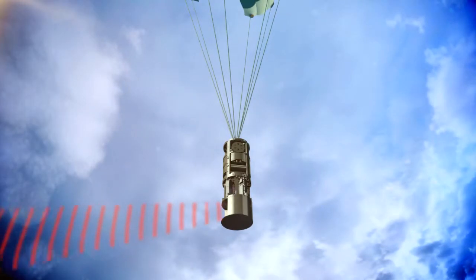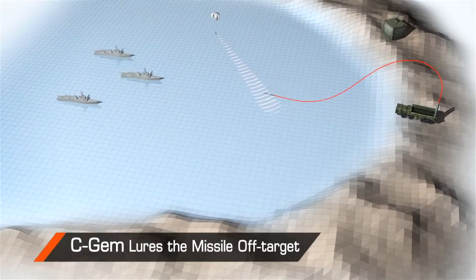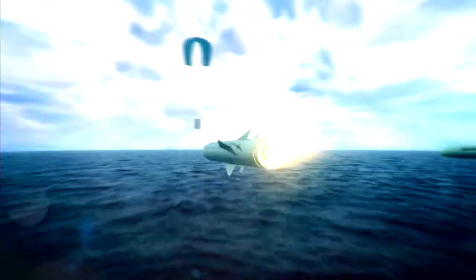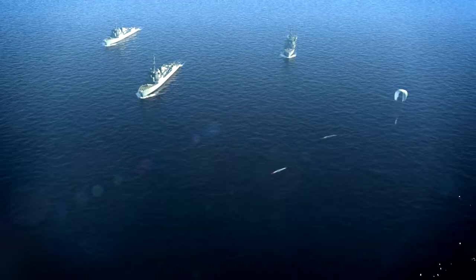After deploying its parachute, C-GEM commences signaling, luring the missile away from its designated course. C-GEM successfully jams multi-directional threats, independent of the ship's maneuvers, countering current and new generation ASMs, no matter how sophisticated their ECCM systems.